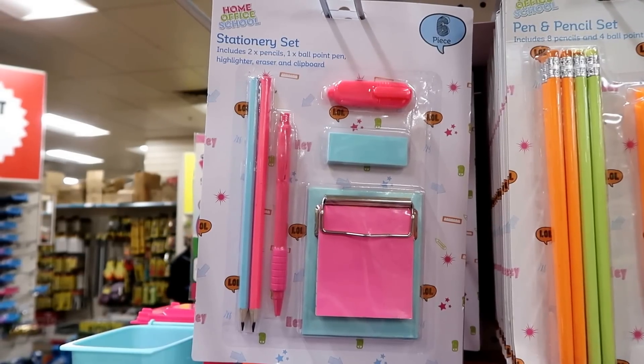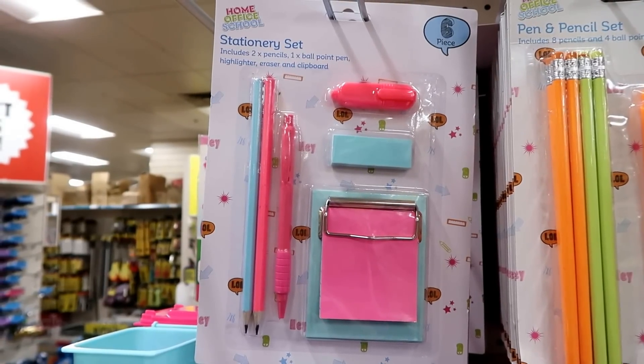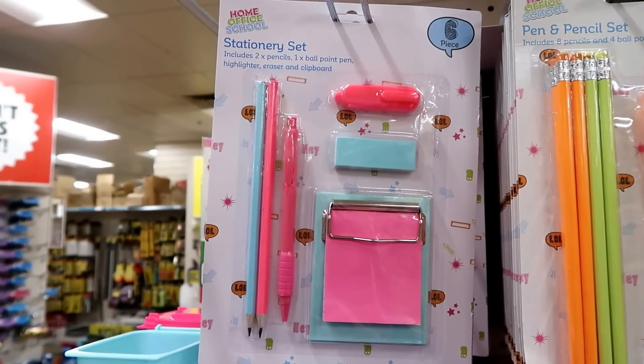This stationery set includes two pencils, one ballpoint pen, a highlighter, eraser and a clipboard.